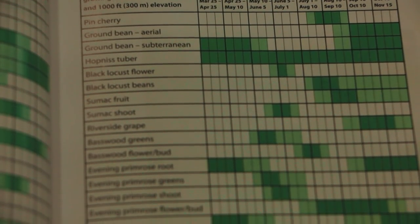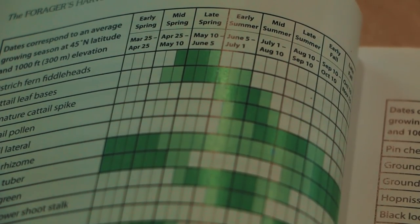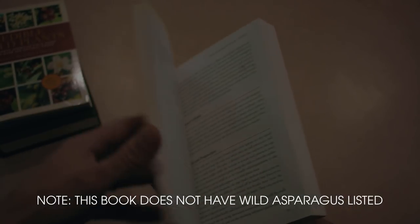You can open up that calendar, say it's springtime this month, and just go down the list and find all the plants that should be available in at least the upper Midwest. One last thing I want to caution on is do a little research on the books you select. Try to find ones that are specific to your area.